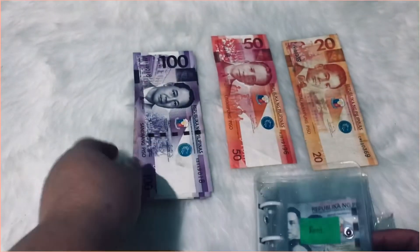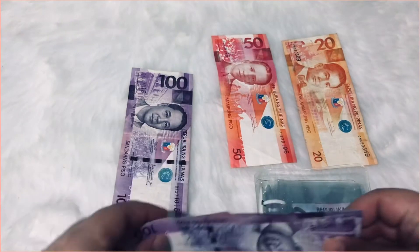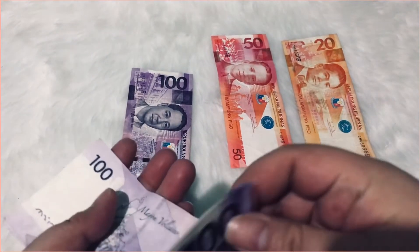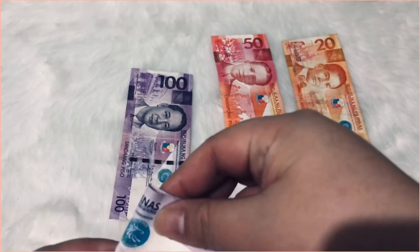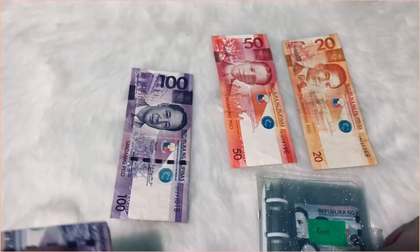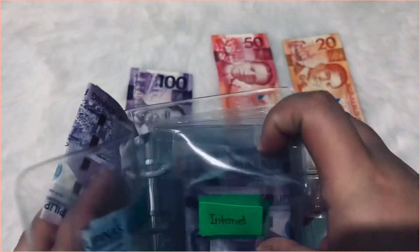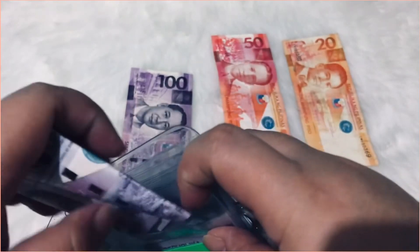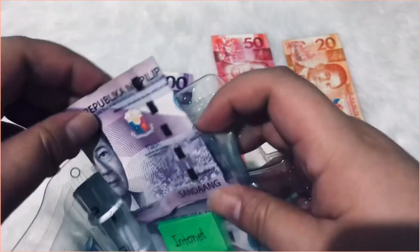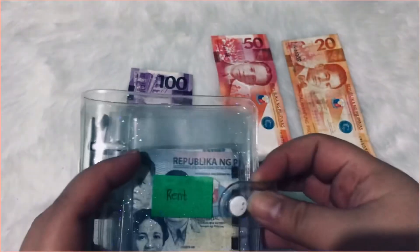And then the internet envelope. Just to let you know as well, we had to take out some money from our emergency funds because we had to do the grocery already and we didn't have enough funds for that. So I'm actually thinking about that — but for this envelope we're already done.